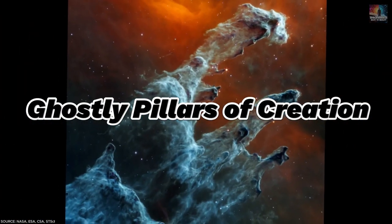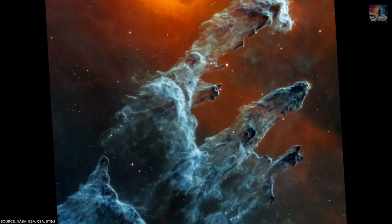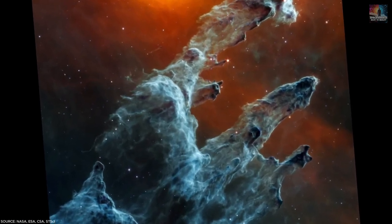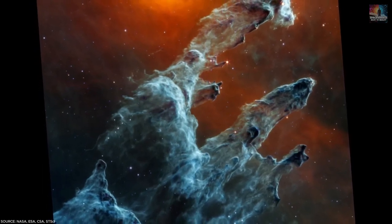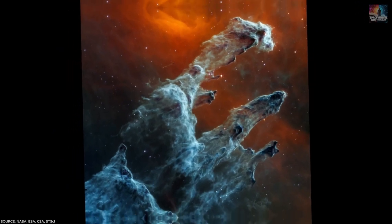Number 22: Ghostly Pillars of Creation. Using JWST's mid-infrared instrument, MIRI, we see a haunting image of the famous Pillars of Creation wrapped in a ghostly veil of dust. Unlike previous colorful views, MIRI reveals a somber portrait where the stars hidden within the dust clouds remain unseen, adding to the eerie atmosphere.